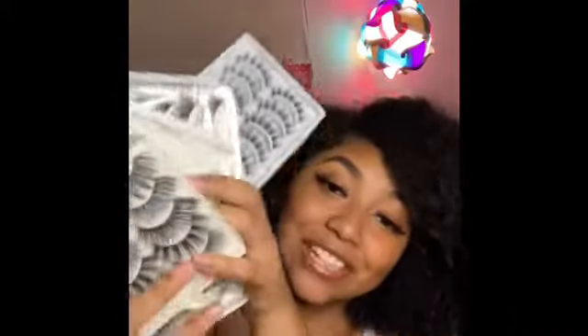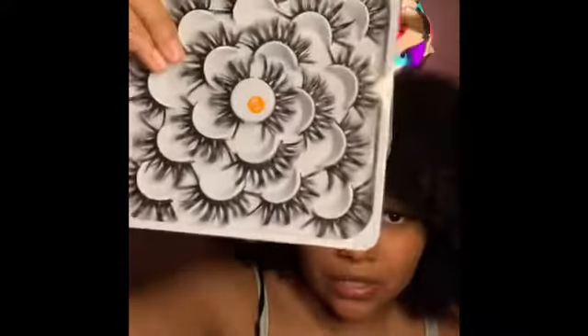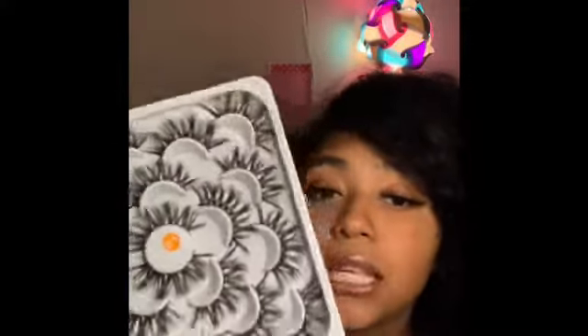I'm gonna show y'all the eyelashes I just bought, and when I show y'all these, you're gonna be like, 'Girl, you did not get those for a dollar.' These right here — I think it's a pack of 10 or 12. I bought these last Tuesday and they just came in today, Thursday. And I bought these the same day too — they also came in and I'm so excited to use them.